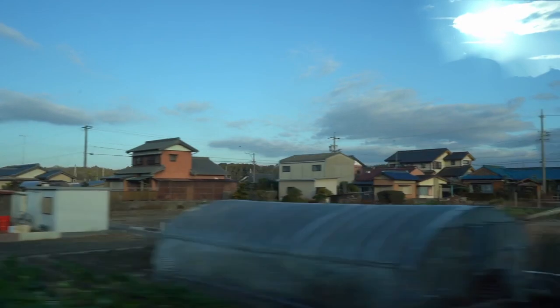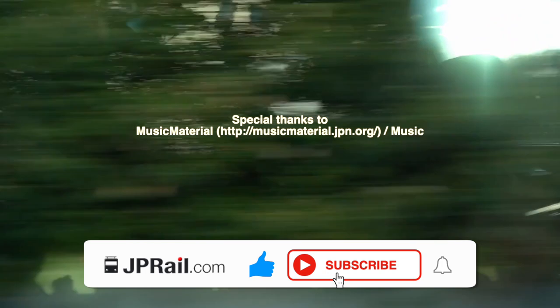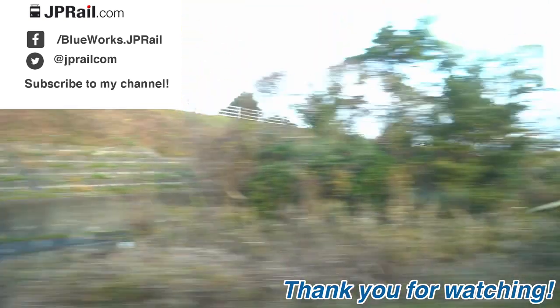That's all for this video. If you found this video useful or interesting, please click the like button and subscribe to my channel. Please watch other videos too. Thank you very much for watching. See you next time.